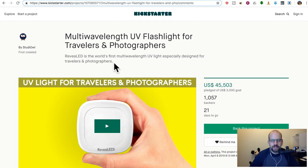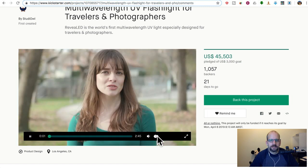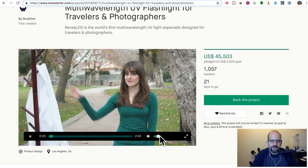It's a handheld UV light that also works as a regular flashlight to help you see what you don't want to see. When you stay in a hotel room, you expect to find fresh, clean sheets. But is that always the case? Of course not.